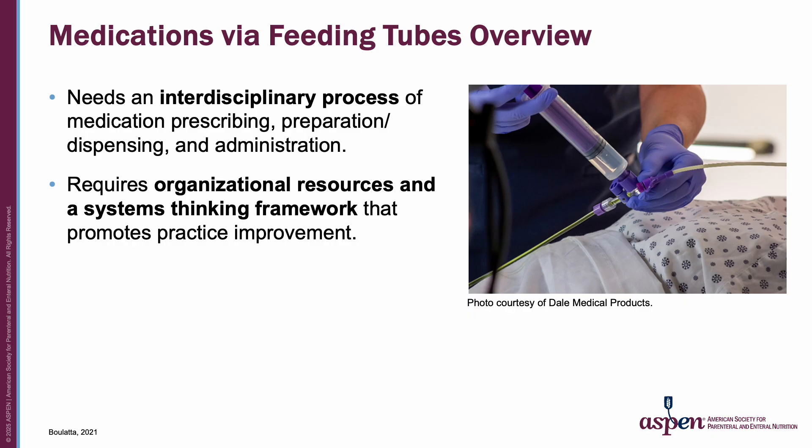Not all oral medications are approved or have been evaluated for administration via the feeding tube route. To administer a medication through a feeding tube, it needs to be in liquid form — either by a manufacturer, the pharmacy, or the nurse or caregiver. By appreciating the complexity of drug administration through a feeding tube and using proper administration techniques, clinicians can ensure therapeutic effective medications, reduce drug toxicities, and decrease the risk for tube clogging.